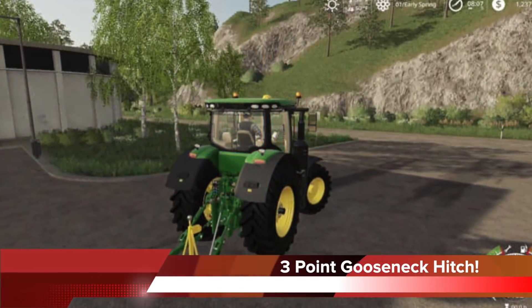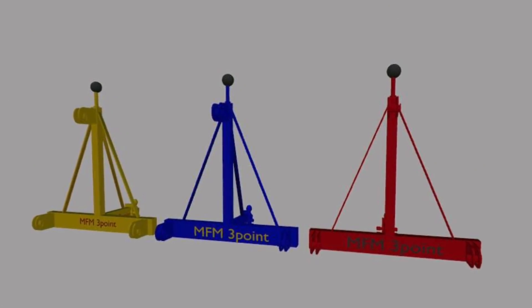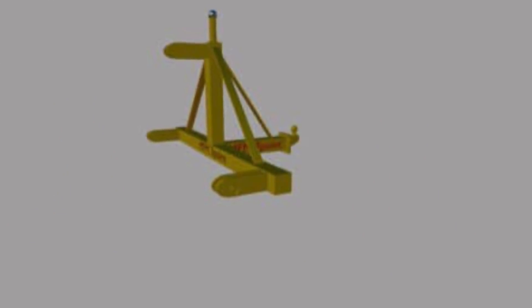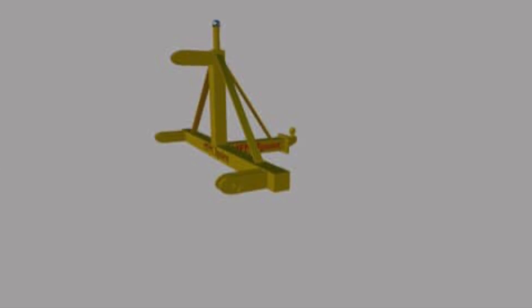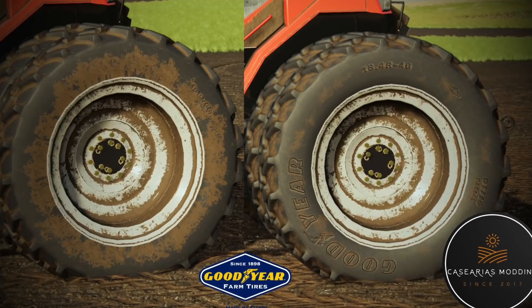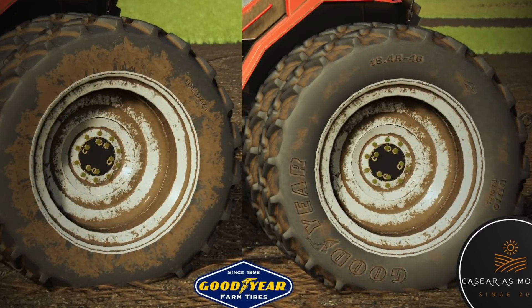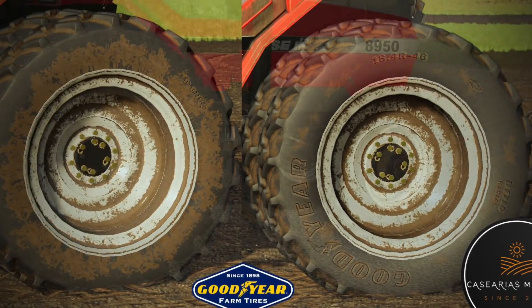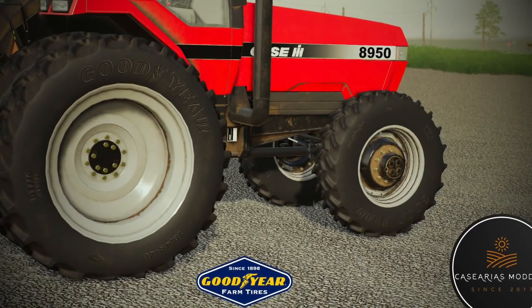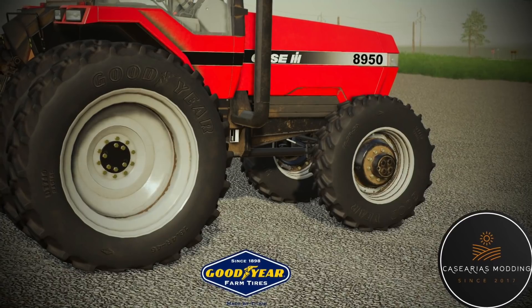Meier Family Modding have made quick work of their MFM three-point gooseneck hitch over the past 24 hours, making three different versions with the mod already in-game. There's still some work to do on the XML, but it should be with testers in the next few days. Mods aren't always tractors and equipment — sometimes we get tires, and that's exactly what Casarius Modding is bringing us: new Goodyear DT710 V2 tires for the Case IH 8900 Magnum, with more tires coming soon.